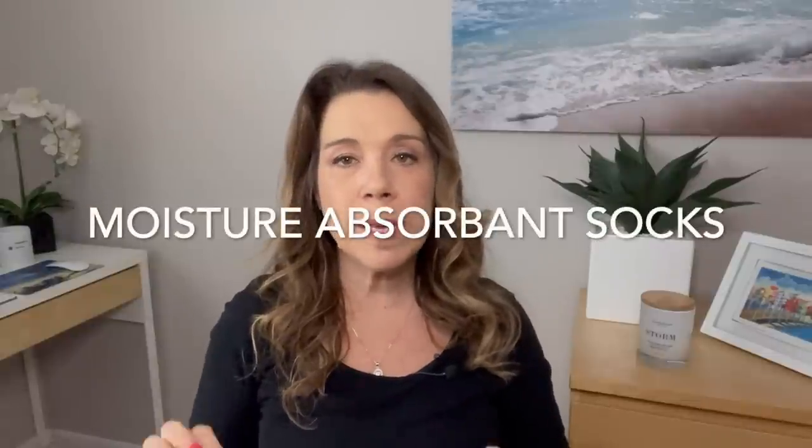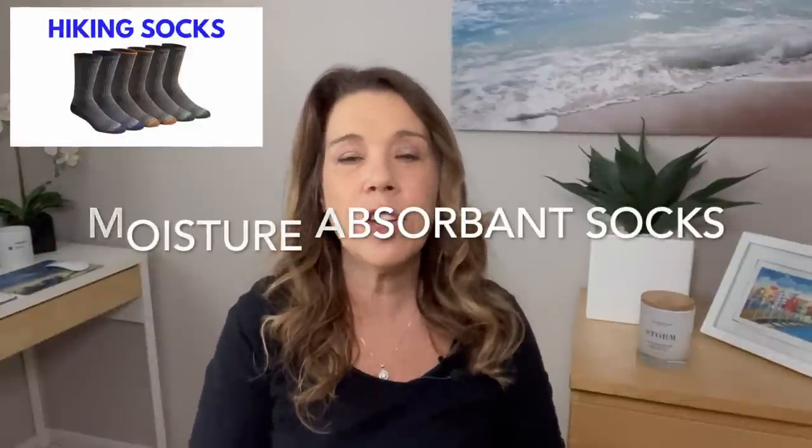Number eight: warm moisture-absorbent socks. Make sure this is on your Alaska cruise packing list — it's very important. Some people call them hiking socks or wicking socks, but the important point is that they are moisture resistant so that when you're hiking or walking in rainy or damp conditions, you keep your feet from getting wet and cold.